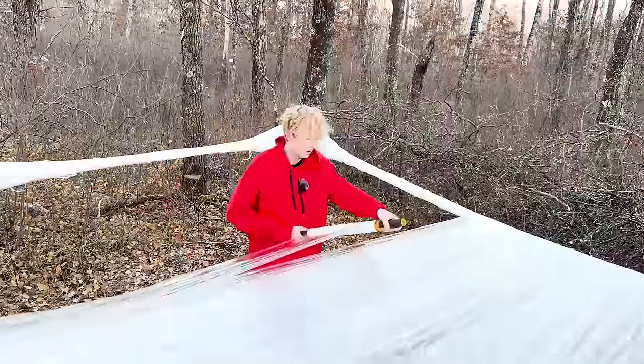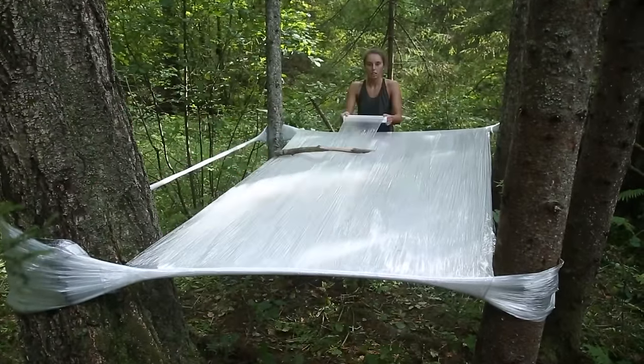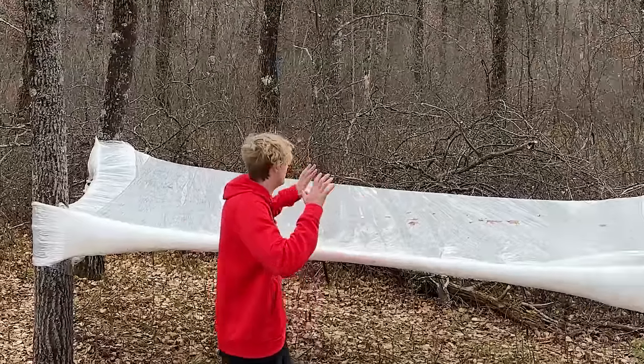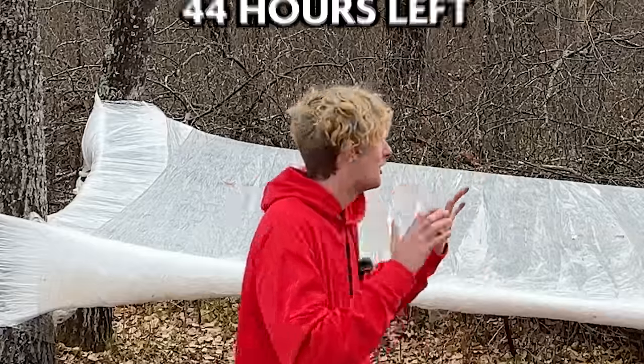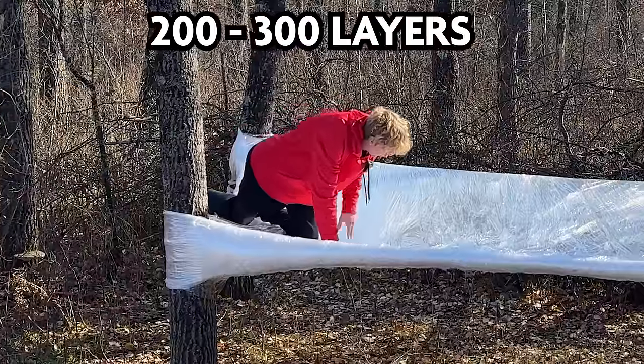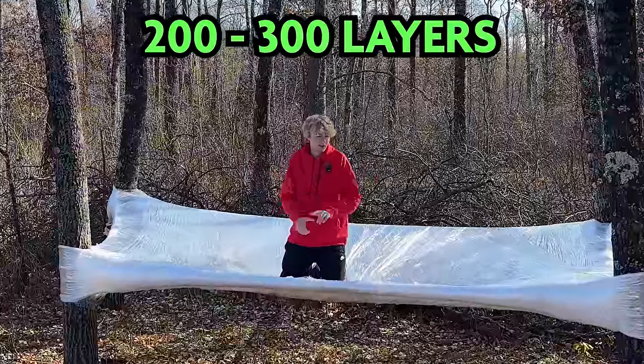What I didn't realize when I started is that I accidentally made it three times bigger than the original viral video. Does that make this the world's largest plastic wrap tent? This is two to three hundred layers — literally six hours of wrapping. Let's test it out. So far, so good. I think it's holding. It's sinking a little bit. Oh my gosh. Is it going? Is it holding? It's good. Let's go!